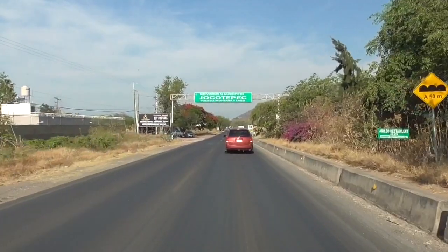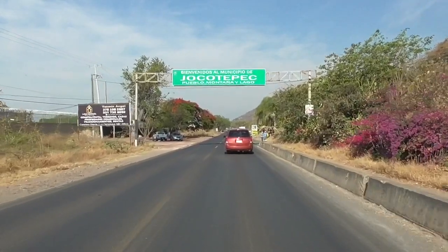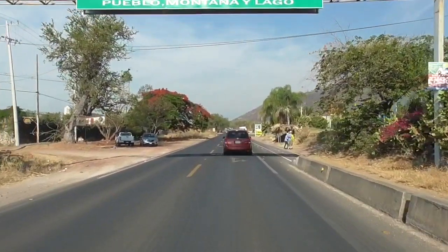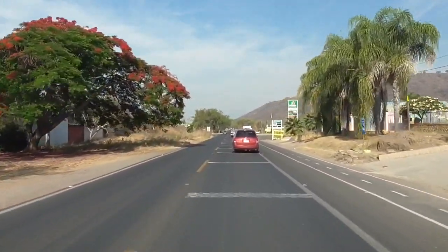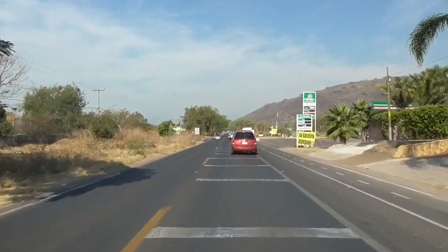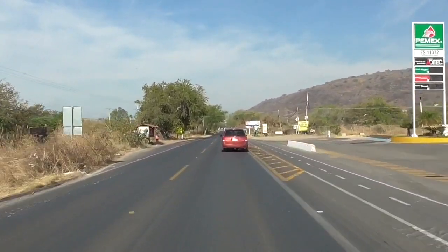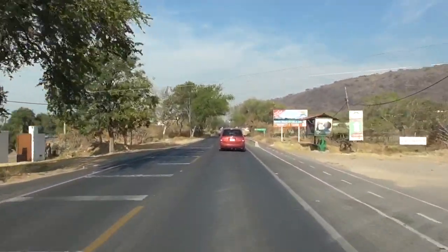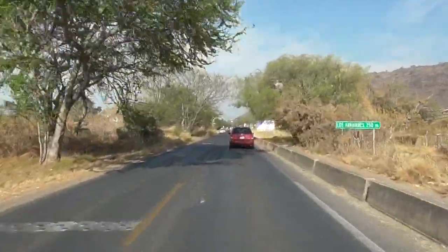This green sign above our head says 'Welcome to Jocotepec.' Jocotepec and Chapala are not only towns — they are the equivalent of counties. So we've passed from the jurisdiction of Chapala into the jurisdiction of Jocotepec, which is about halfway between Ajijic and San Juan Cosala.